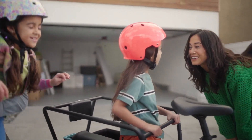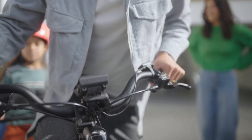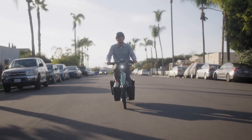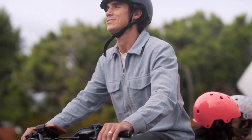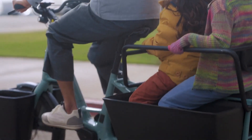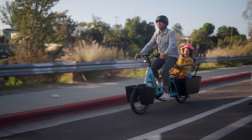They've both got the Bosch Performance Line CX motor, the Smart System. The Fetch Plus 4 has got a 750 watt-hour battery, so as far as I'm aware at the moment, that's the biggest battery fitted to an e-cargo bike. Correct me if I'm wrong. It's also really well-specced — it's got the Gates carbon belt drive along with the CVT hub. So overall, it's not going to be cheap — sit down when you want to look at the price — but it's really, really high-spec. As far as cargo bikes go, it's pretty much the crème de la crème.